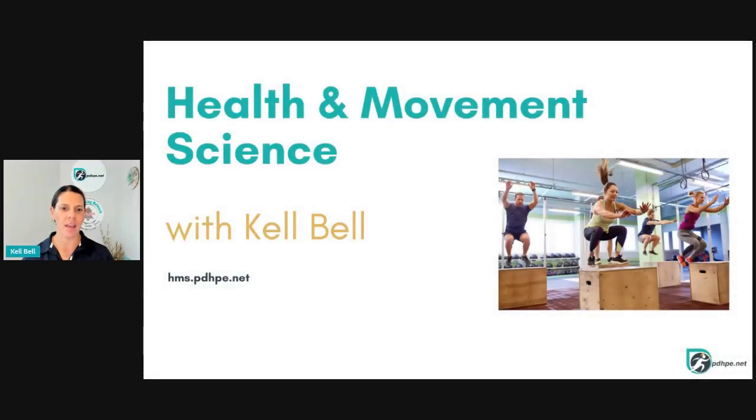Hello and a huge welcome. You're with me, Kelly Bell. It's my absolute pleasure to introduce you to our Year 11 and 12 Health and Movement Science syllabus and content here in New South Wales. You have all the resources at your fingertips on our website, hms.pdhp.net.